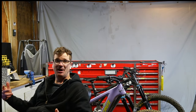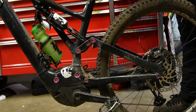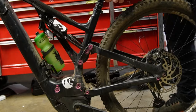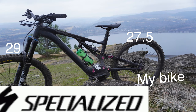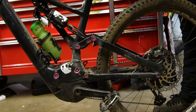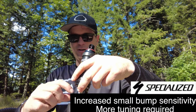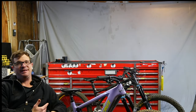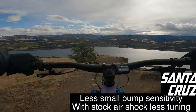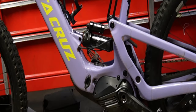Everything in life is a compromise. Specialized has chosen to be a more active, plush ride, where the VPP system is more mid-stroke supportive. Personally, I'm a Specialized guy, but the rear end on those bikes does require a lot of tuning — complex shock adjustments, tokens. Whereas the Santa Cruz, I can just get on it and plow straight through stuff with no tuning needed because it's all built into the frame.